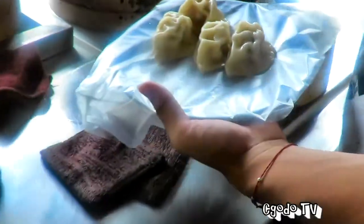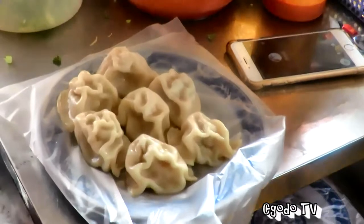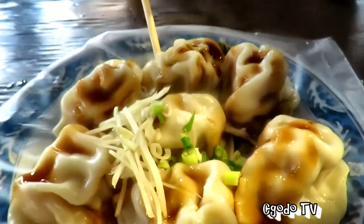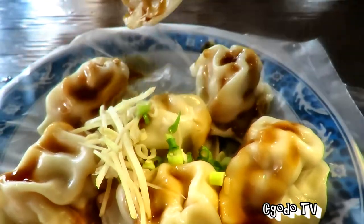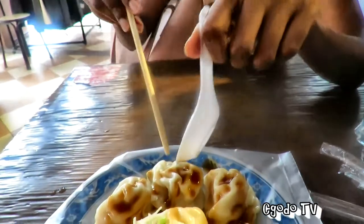We were heading back to our accommodation when we noticed this soup dumpling place and we thought we had to try it because we haven't had soup dumpling in Taiwan yet. We'd had dumplings but not soup dumplings, so we had to try. I've already had a piece — the filling is nice and juicy inside, it's beautiful.